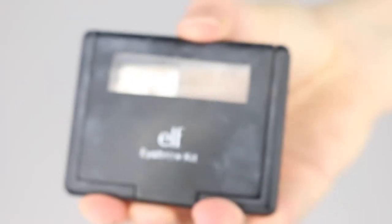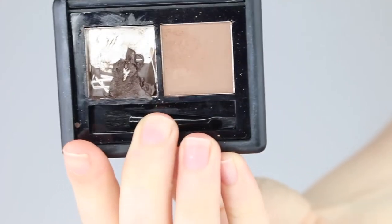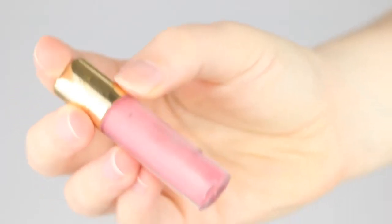My elf brow kit — I moved this all into one chunk area after my last update. I didn't really touch it much this month because of my project 50 samples. I actually had an Anastasia brow powder sample in my stash so I've been using that, and that's what I have in my brows today. I'm still deciding whether I prefer it over the elf kit.